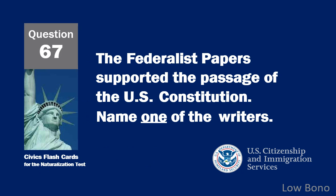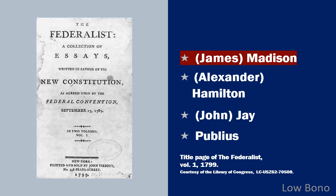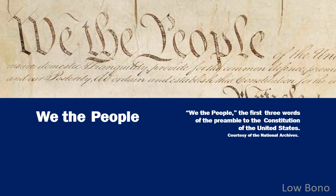The Federalist Papers supported the passage of the U.S. Constitution. Name one of the writers. James Madison. The idea of self-government is in the first three words of the Constitution. What are these words? We the people.